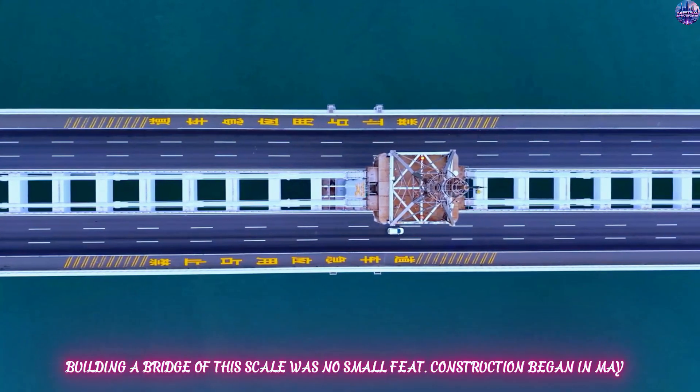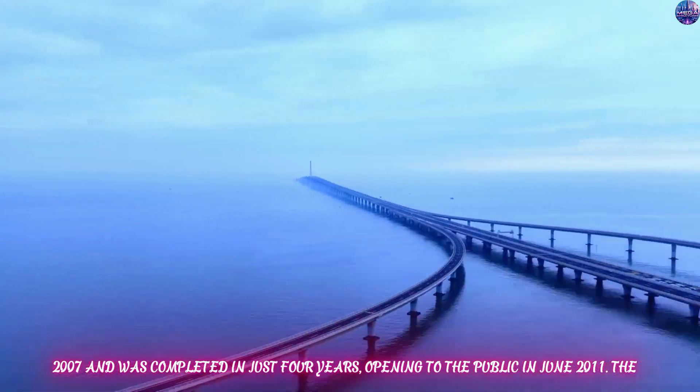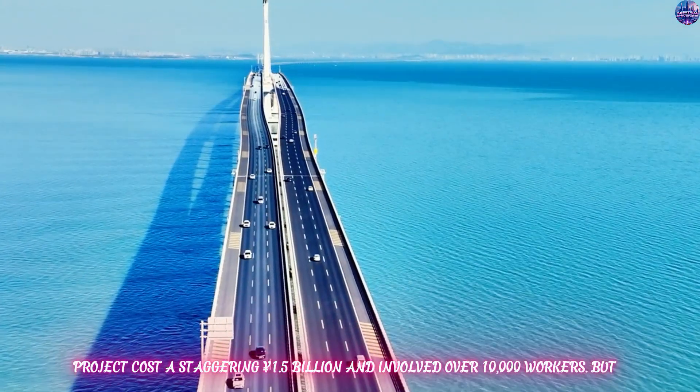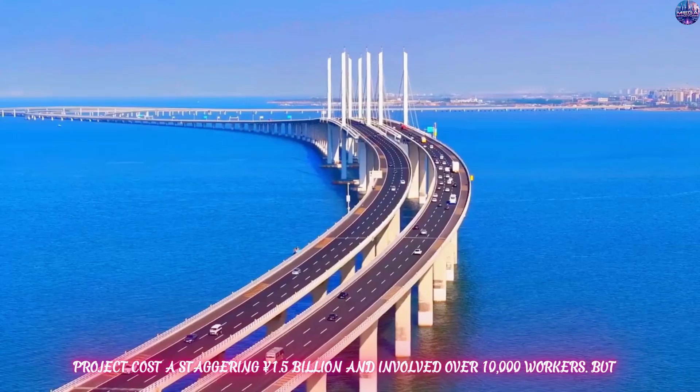Building a bridge of this scale was no small feat. Construction began in May 2007 and was completed in just four years, opening to the public in June 2011. The project cost a staggering $1.5 billion and involved over 10,000 workers.